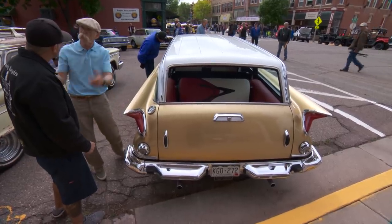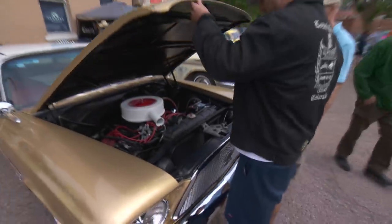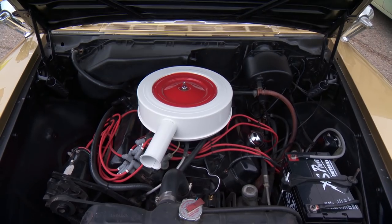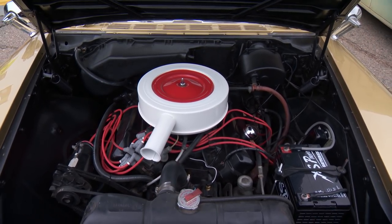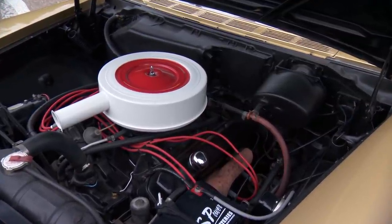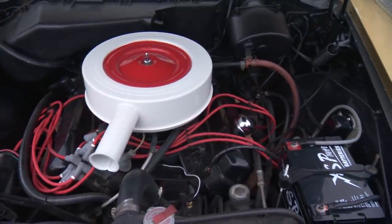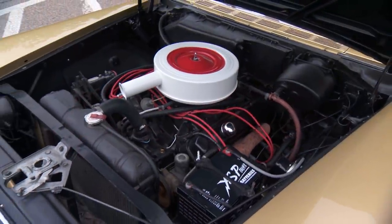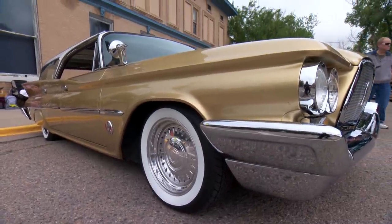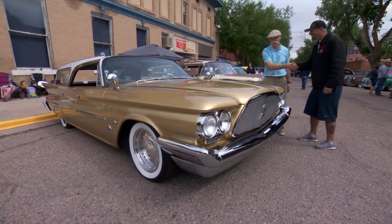Let's go see what this has under the hood. It's a 383 RB, cast iron TorqueFlite three speed behind it, single master. Through these mountains? Through the mountains — we like to live dangerously. Well, you're still living, so you're doing okay. I just love everything about this car. 1960 Windsor Wagon. Yowza. You're the man.